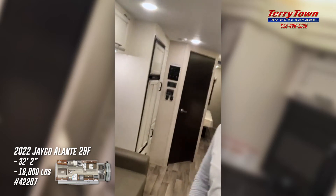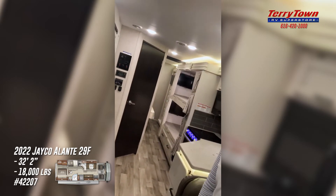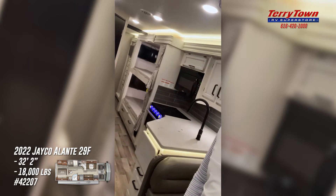This is a Jayco product, so it's backed by the industry-leading manufacturer warranty. It has a two-plus-three year manufacturer warranty — covers everything bumper to bumper for two years, and then an additional year of structural warranty. They stand behind the products they build, and their dealer base, us included, stand behind the products we sell. We are proud to carry this product.